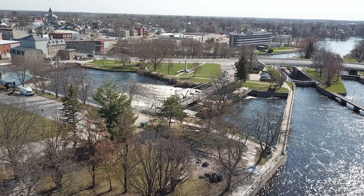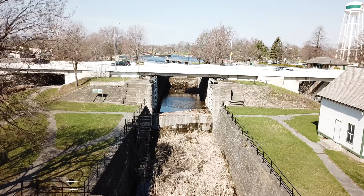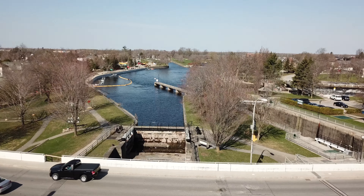Despite our small area of just over eight square kilometers, the town holds three of the canal's 47 masonry locks, due to the significant drop in water levels from one end of our community to the other.